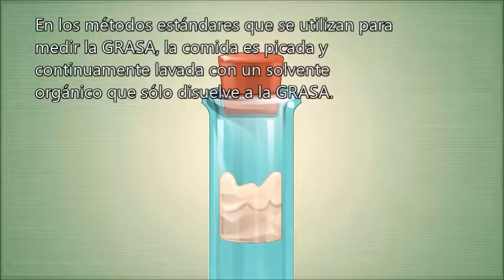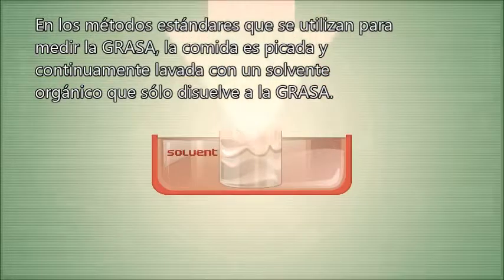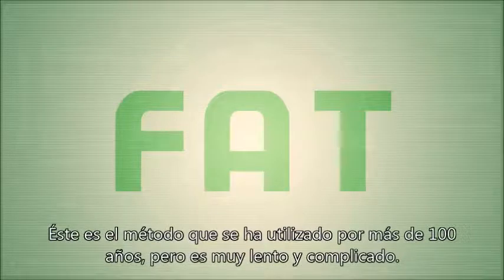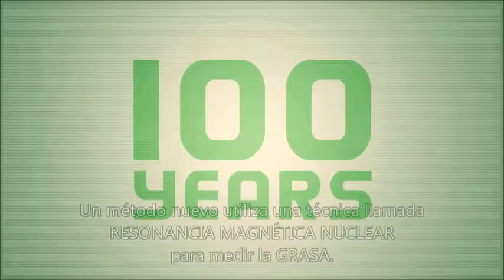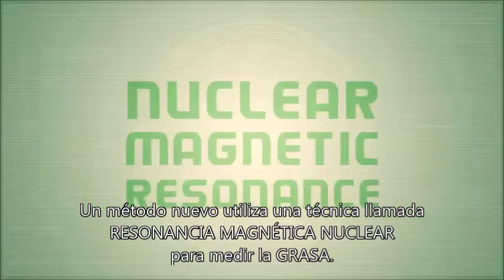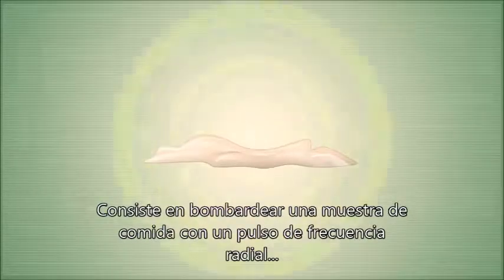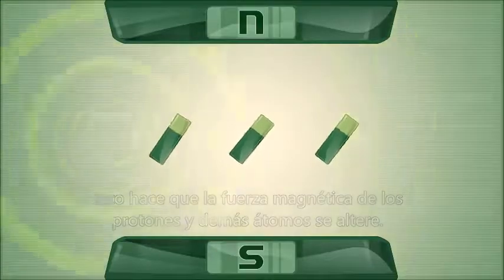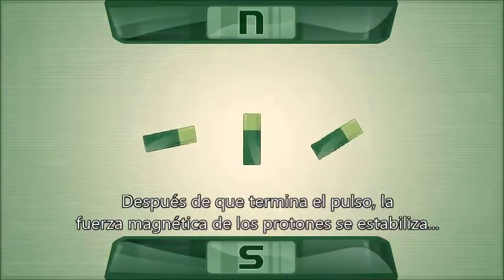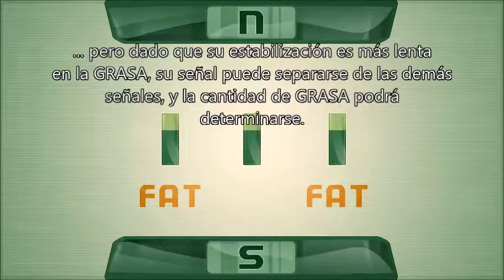In the standard method for measuring fat, the food is ground up and continuously washed with an organic solvent that dissolves only the fat. This is the method that's been used for over 100 years, but it's very slow and complicated. A new method uses a technique called nuclear magnetic resonance to measure fat. It works by bombarding a food sample with a radiofrequency pulse, which causes the magnetic moments of the protons in each of the sample's atoms to flip. After the pulse ends, the protons' magnetic moments flip back, but since they flip back a bit slower in fat, their signal can be separated from the rest of the signals, and the amount of fat can be determined.